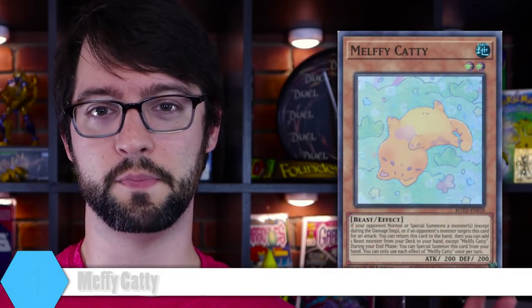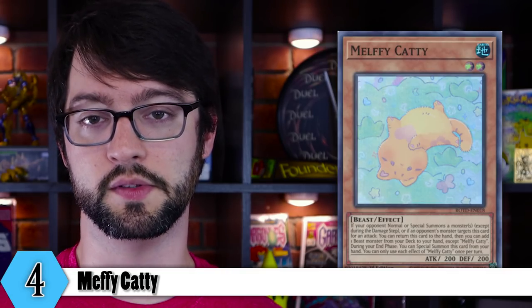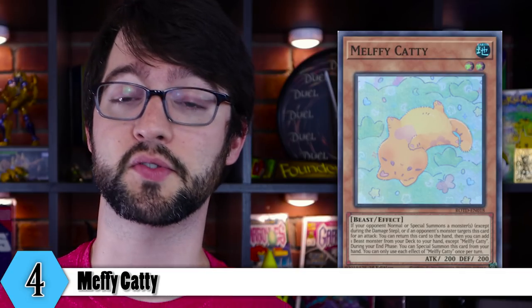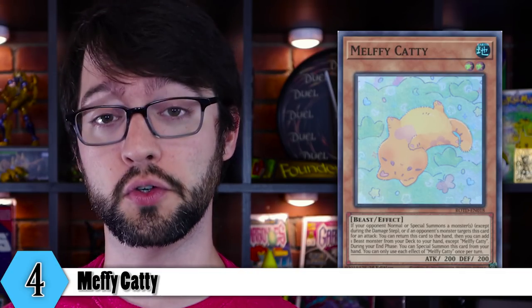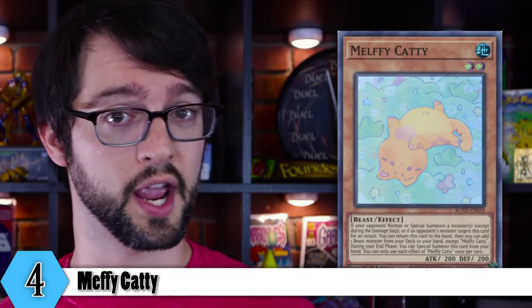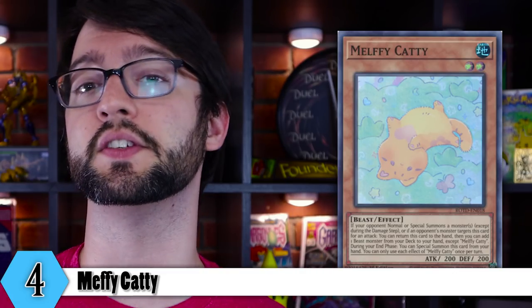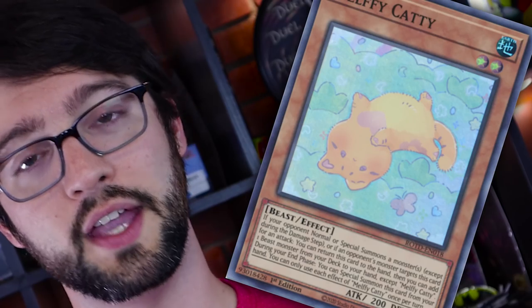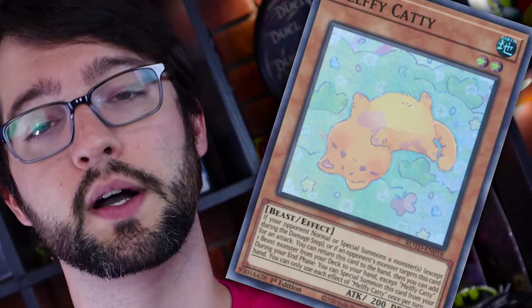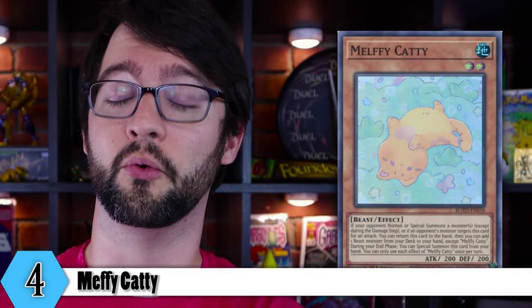Number 4 is Melffy Catty. Awww. Level 2 Earth Beast, 200 attack, 200 defense. If your opponent normal or special summons a monster, or if one of your opponent's monsters declares this card as an attack target, return this card to your hand, then add one beast monster except Melffy Catty from your deck to your hand. Also, during your end phase you can special summon this card from your hand. You can only use each of these two effects once per turn. Melffy Catty is adorable — he's got his belly up, he wants scritchies. Not only is he a cute little thing, kind of looking like a beanie baby, he's also really, really good.